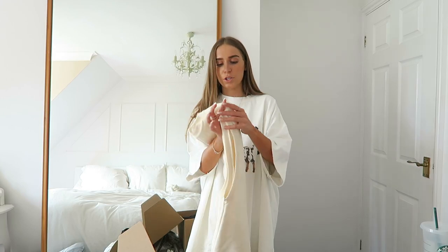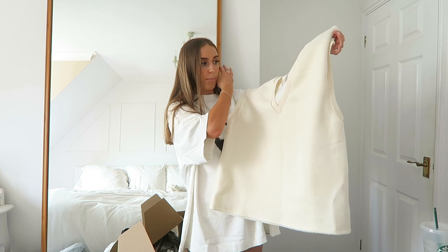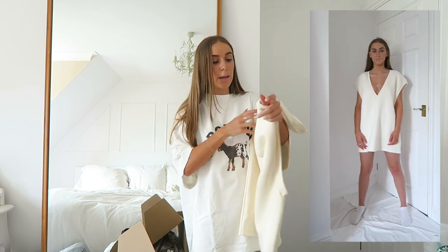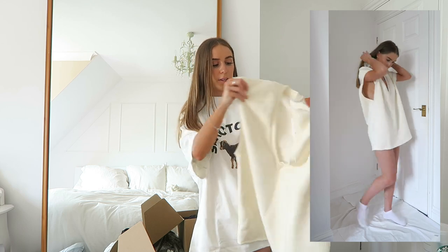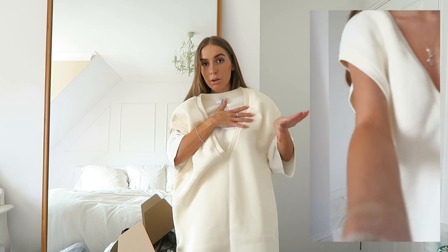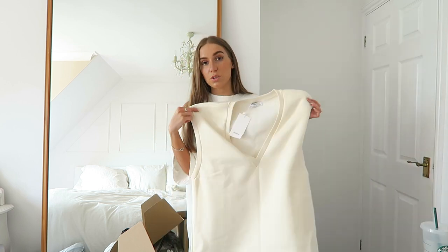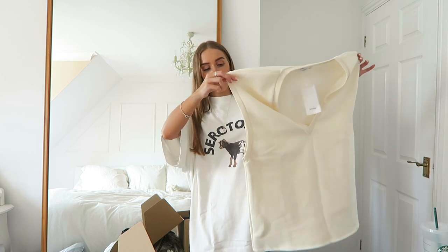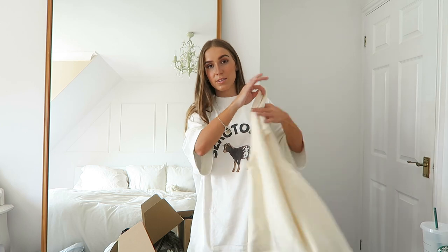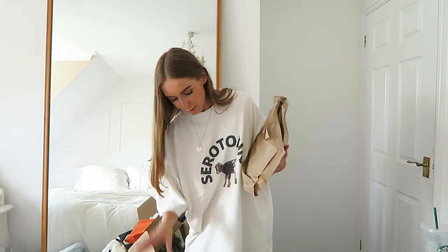I then bought this waistcoat dress from Bershka because I love a sleeveless knit. I saw it as a dress and thought it was amazing. They did it in black and grey too but I went for the creamy colour in a small to make it a bit more oversized. It's got a v-neck. You could wear it on its own or with a shirt underneath — it's like a really oversized dress version of the sleeveless knit waistcoats I already have.